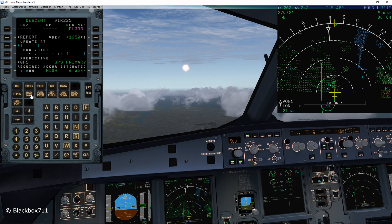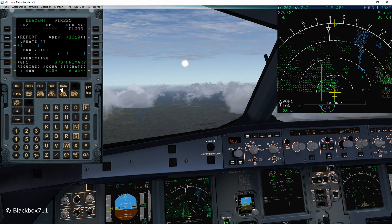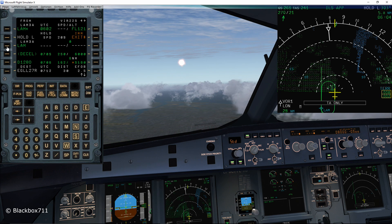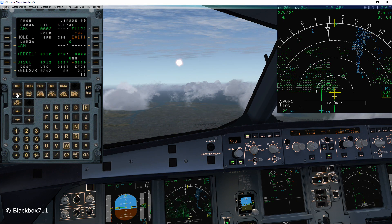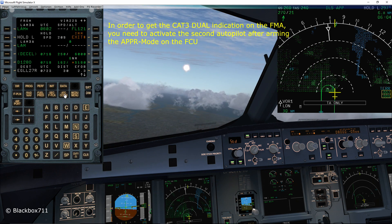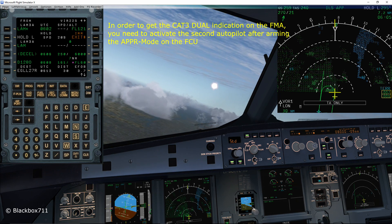Now let's talk about the special aspects of our autopilot flight director system. In order to fly the Cat 3 Bravo approach, we have to have 'CAT 3 DUAL' displayed on the FMA. This can only be achieved when using both autopilots for the approach. Once we are cleared for the approach, you'll see me activating the second autopilot, and then I'll be checking the CAT 3 DUAL annunciation on the Flight Mode Annunciator.